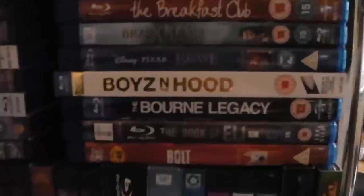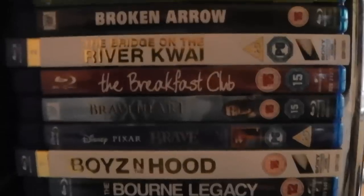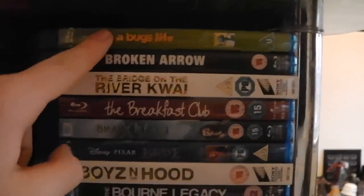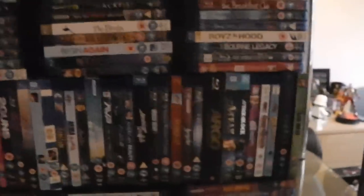Boyz n the Hood — very good film. Brave. Braveheart. The Breakfast Club — one of my favourite films. Bridge on the River Kwai. Broken Arrow. And A Bug's Life. And that is the first shelf of Amaray cases.